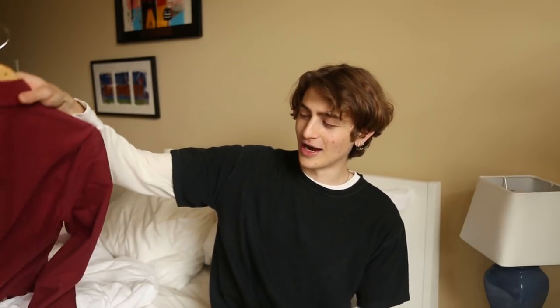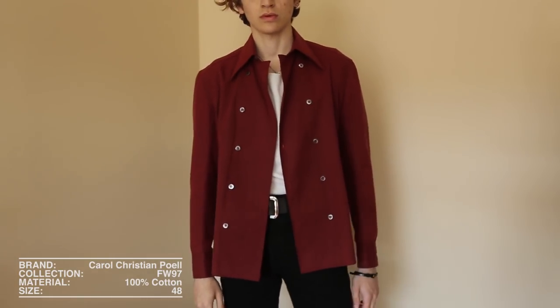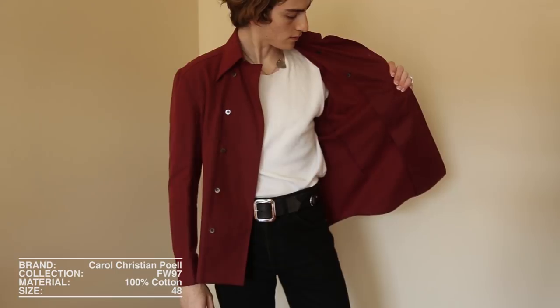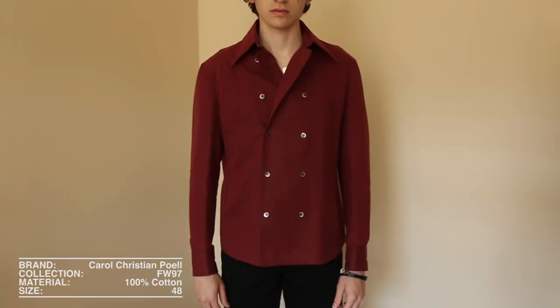Next up is another item that is equally crazy, although it may not look like it at a quick glance. This is a Carol Christian Poell shirt, and I think this should serve as a good introduction to the designer if you aren't familiar — an Austrian-born designer often noted for his experimental materials and shapes, but equally if not even more so for how technically crafted the garments are. This shirt is a mastery in tailoring.